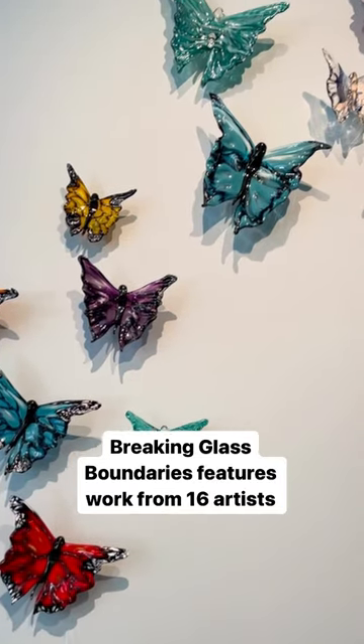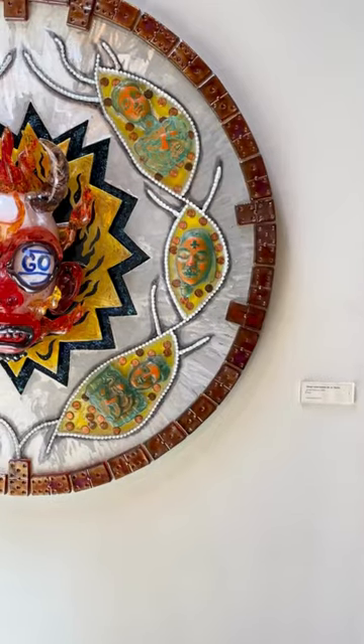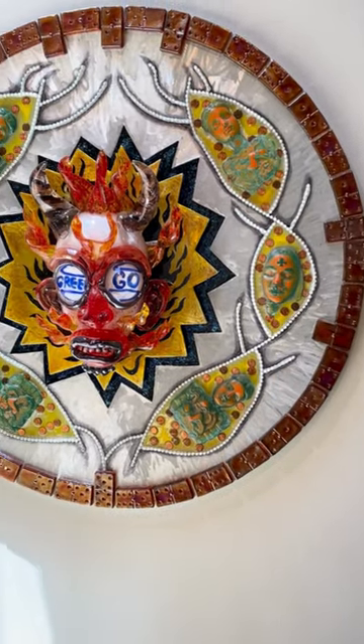One of the things that we have really worked hard to do with this exhibit is to present very different styles of glass artists. People tend to think of glass as windows or bottles or a cup, and this really showcases exactly what you can do with glass.